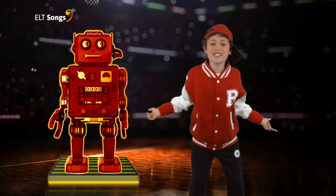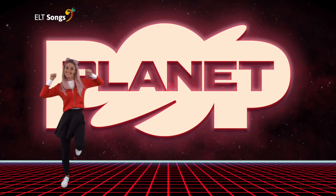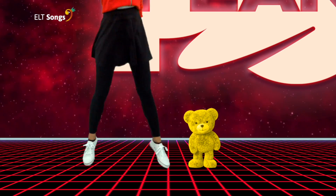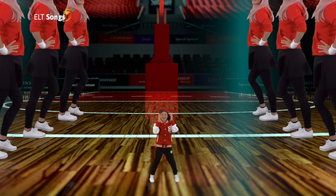It's red. This toy is new, this toy is old. This toy is big, this toy is small. It's new, it's old, it's big, it's small, it's cool.